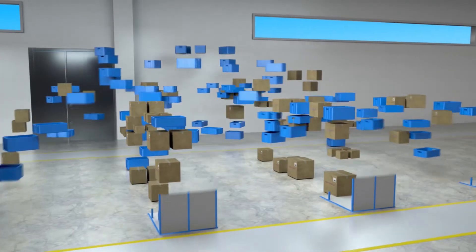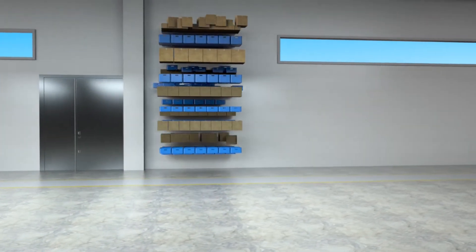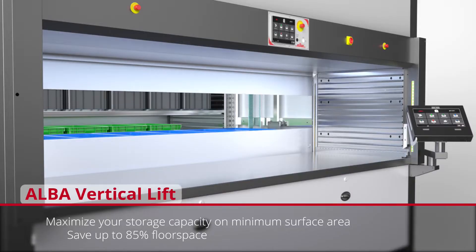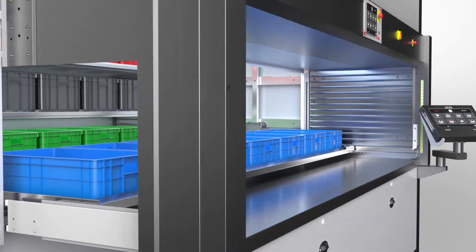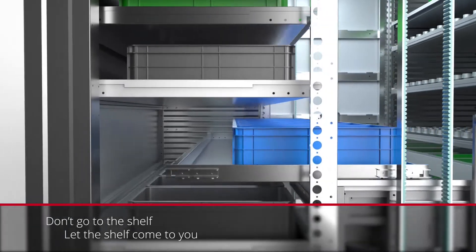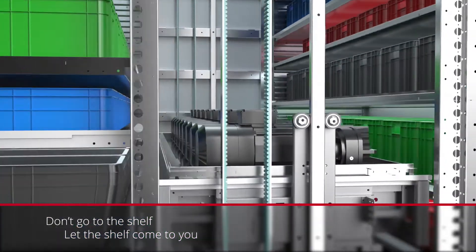Would you like to win back hundreds of square meters of floor space in your warehouse? Then it's time to meet ALBA. ALBA Vertical Lifts can store your entire inventory in only 10 square meters. Access your inventory fast, efficient and safely with the vertical moving lift.